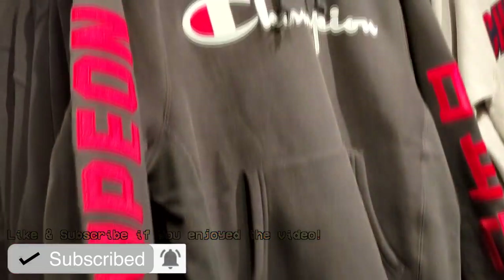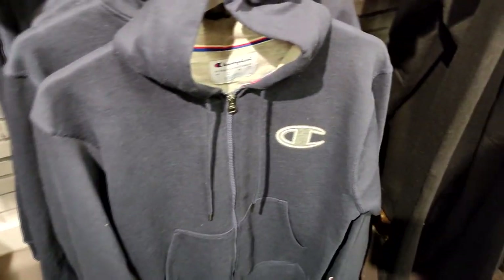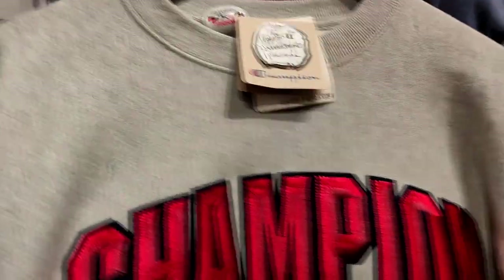This is a nice little hoodie right here — got a spare design on the side, looks like a collaboration with Champion. This is a nice sweatshirt too — goes hard. In my opinion, I like Champion, but I just can't pay the full retail price. I need it at a discounted price because I'm so used to it being cheap. But I'm glad they got an outlet here — so if I wanted to get something for the low, I'd come over here and get it. Oh, this is pretty nice — got like little Chinese writing on the side.